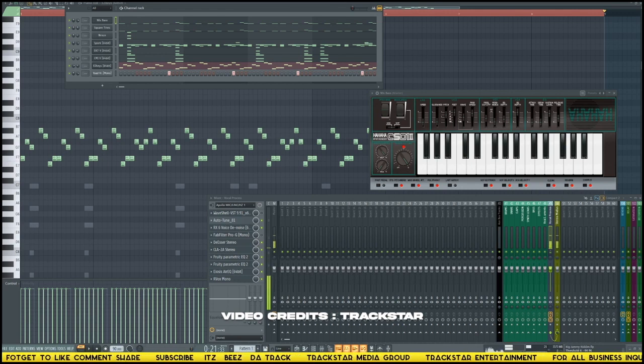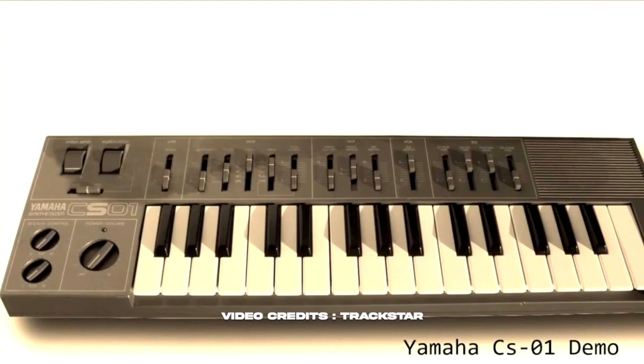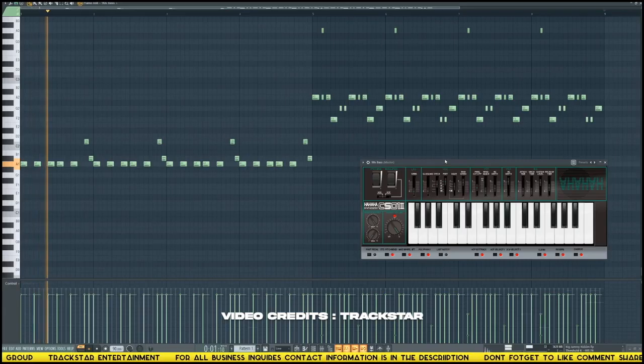A superb copy of the Yamaha CS01 synth. This free plugin recreates the famous bass used in all the 80s and 90s dancehall tracks for Shabba Ranks, Beenie Man, and many others.